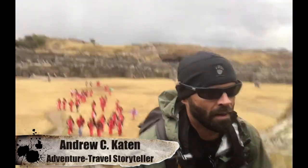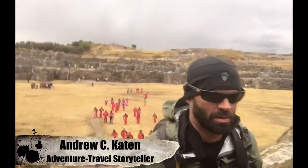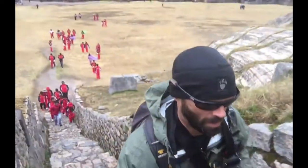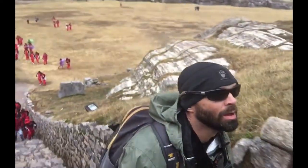In 2017, I visited Sacsayhuaman, the massive pre-Columbian fortress that overlooks the city of Cusco, Peru, from a hillside to the north. In an earlier video, I showed what I found in the three terraces of stone walls that you see in the background.